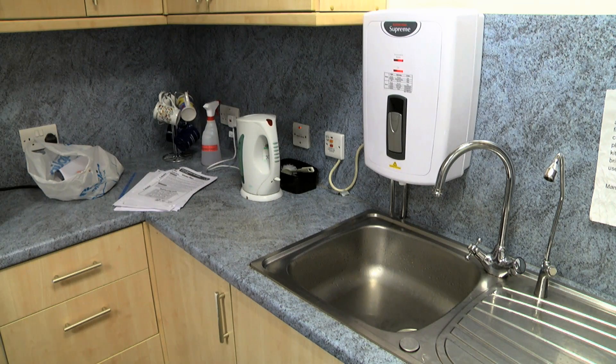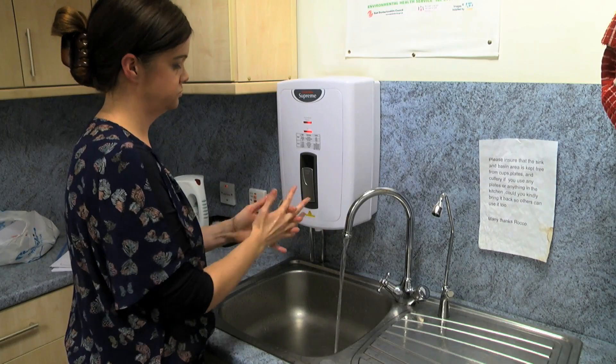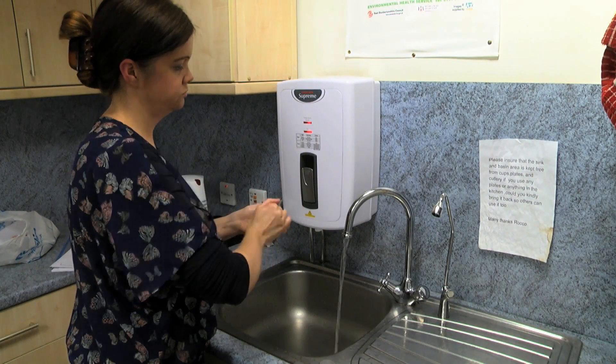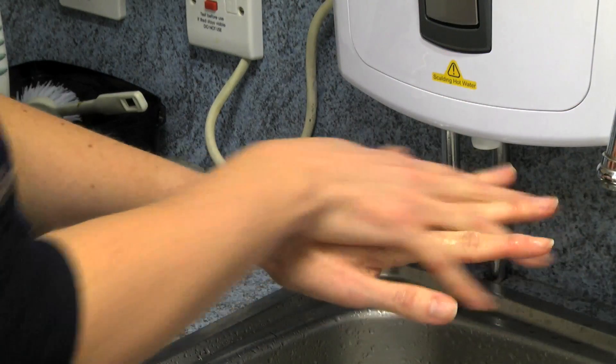It's the World Health Organisation's six-step technique, and that's what we use within the clinical areas in Glasgow. We teach it to all our student nurses and healthcare professionals, and that's what we're going to be demonstrating to the pupils in the schools. The six-step technique ensures that all areas of the hands are covered so they don't transfer any microbes from one person to another.